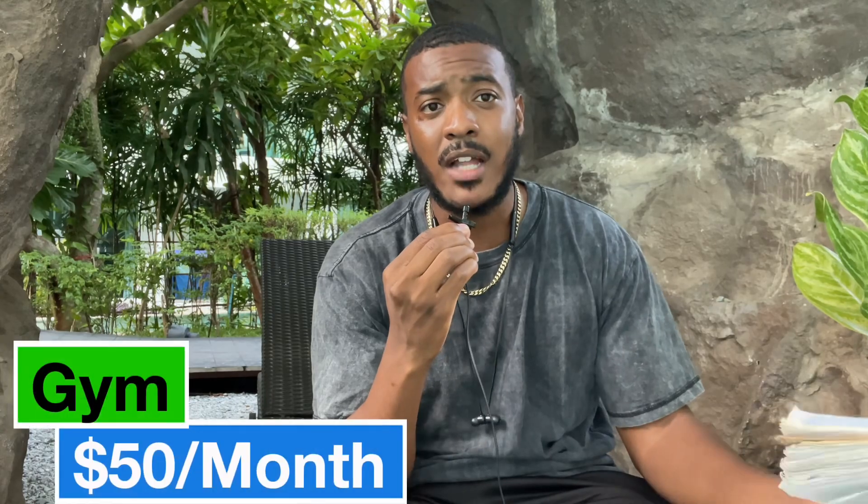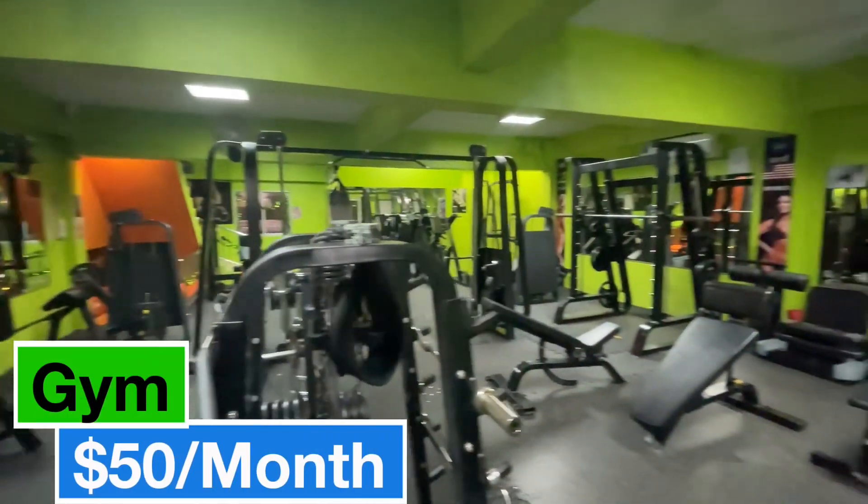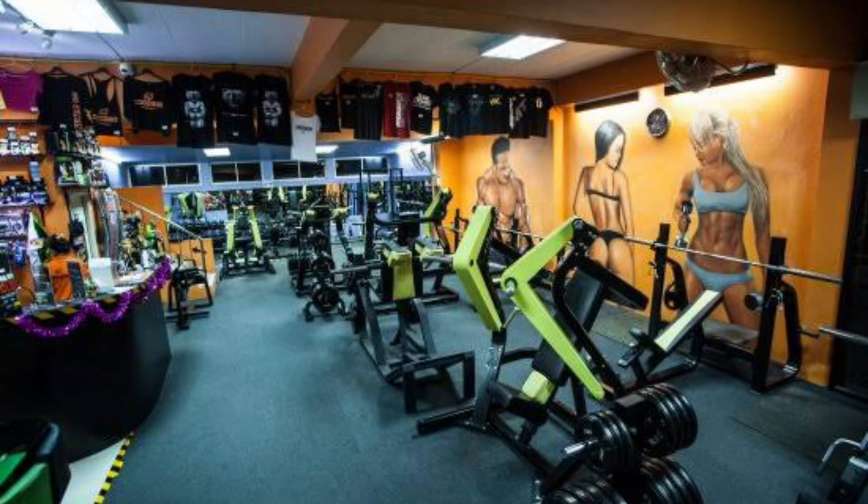Even though my condo has a gym, it's not fully equipped with everything I need, so I have a membership at Bear Gym, which is in walking distance. I pay about $50 per month there, which allows me to get a full and complete workout in.